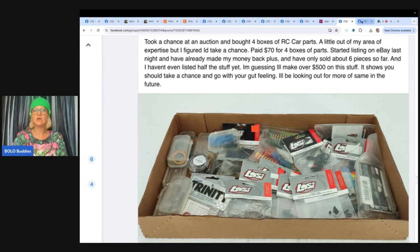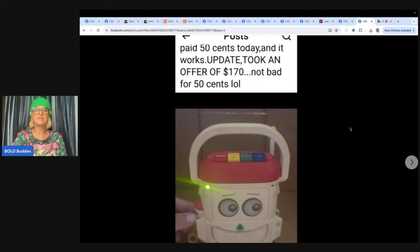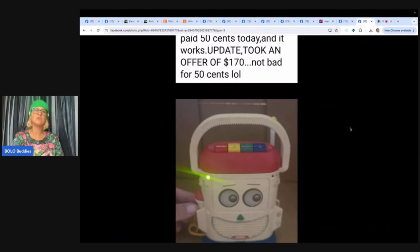Paid 50 cents today and it works. Update: took an offer of $170 — 50 cents into $170. It's a Disney Pixar Toy Story 2 talking Mr. Mike voice changer. And it works! Definitely be on the lookout for that toy. I knew about this one but hadn't seen it in a while — nice little refresher.